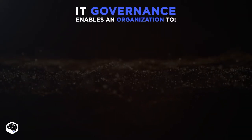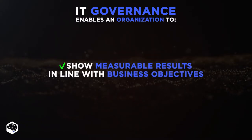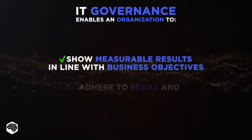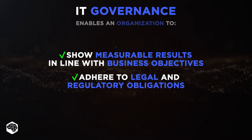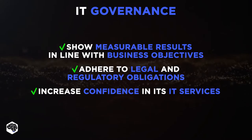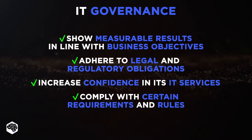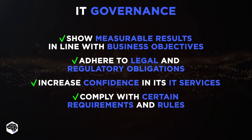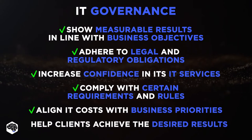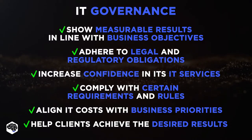IT Governance enables an organization to show measurable results in line with short and long-term business objectives, adhere to legal and regulatory obligations, increase confidence in its IT services, comply with certain requirements and rules of corporate governance or public listing, align IT costs with business priorities, and help clients achieve the desired results.